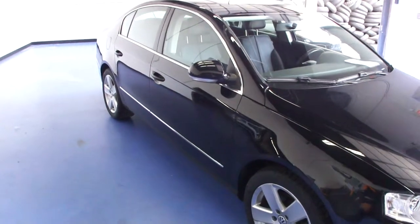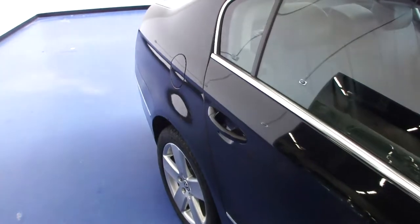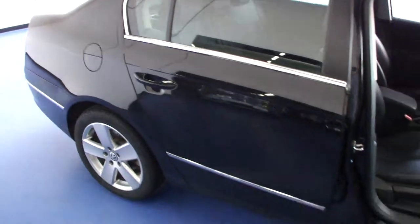This car has 43,000 original miles on it. We'd like to take these videos for you to show off some of the vehicle's options as well as its condition.